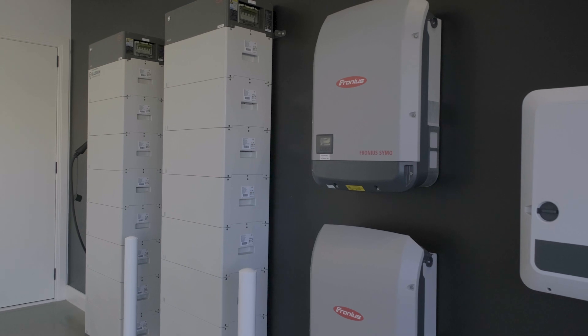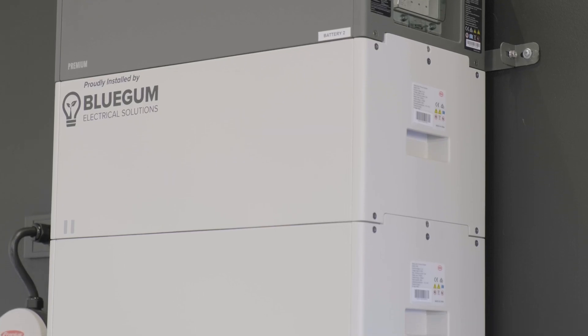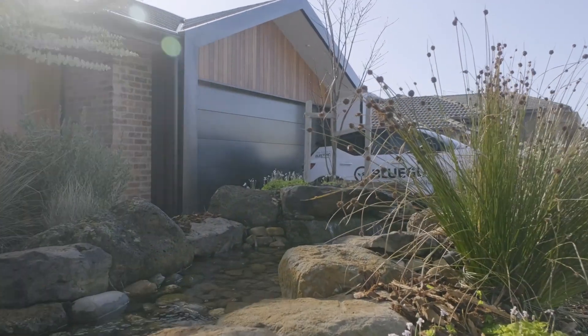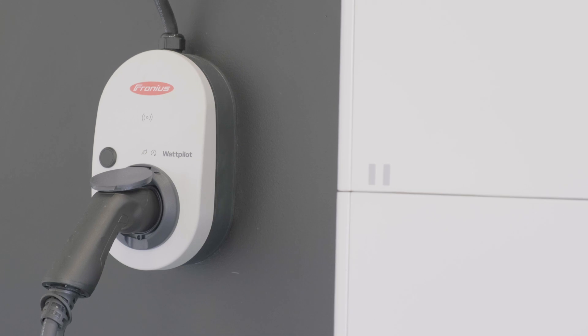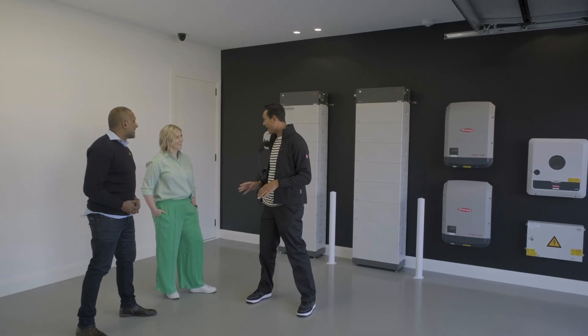This is our home energy system — it allows us to be sustainable and also keep our running costs down. We've got our inverters and switchboard to the far right, then our battery stacks which power us at night and in the event of blackouts, and more recently we've added our car charger, which helps us drive from the sun. Amazing — so you've got an electric car? I do, yes.